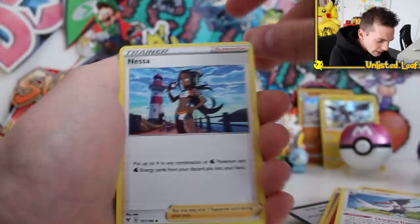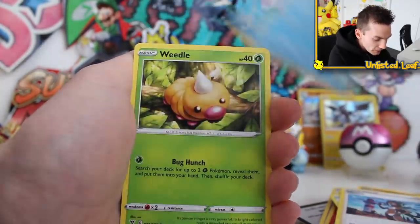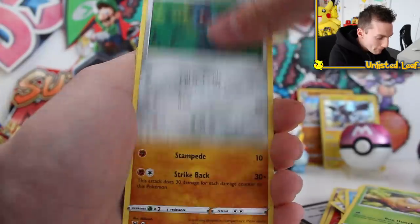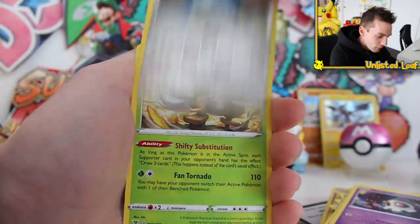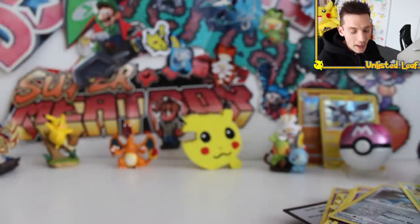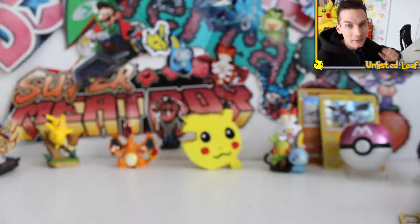Pincurchin as well, Trumbeak, good old Nessa — we got a couple of those from the deck before. Weedle, Beldum, Fanpy, Duskull, Reverse Maractus and a Shiftry. Okay, I had a feeling this would happen. My luck never goes too well in those pre-release kits.